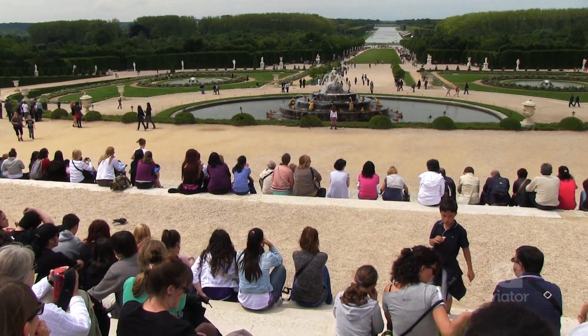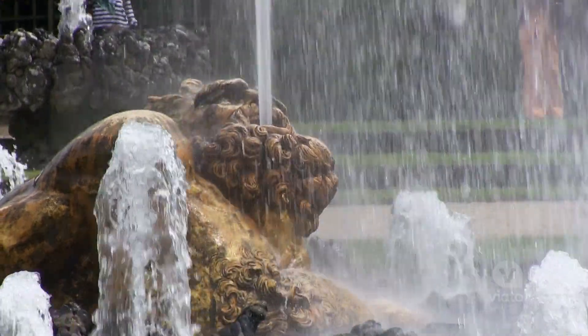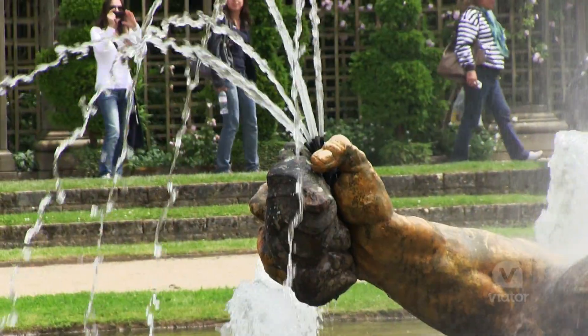The classical music starts playing and the water starts going. Then you wander around the little labyrinth and you find these little hidden gems like this one right here.